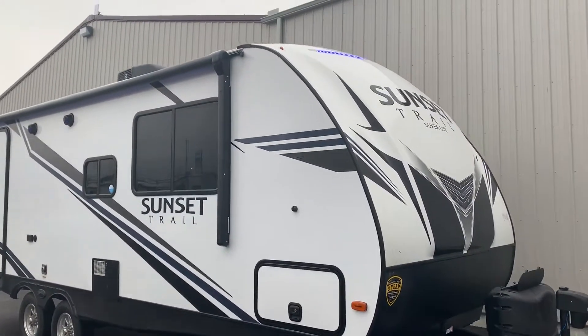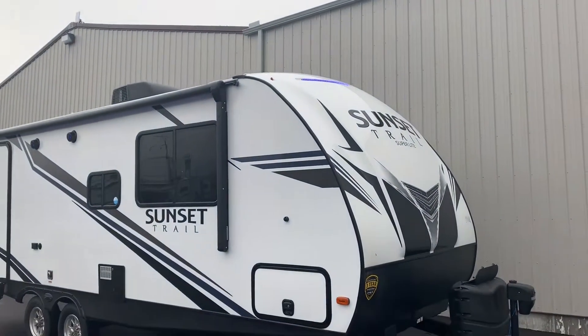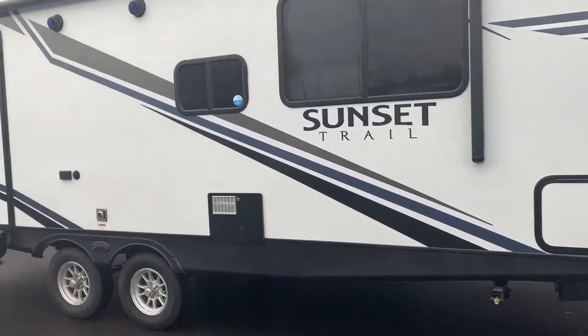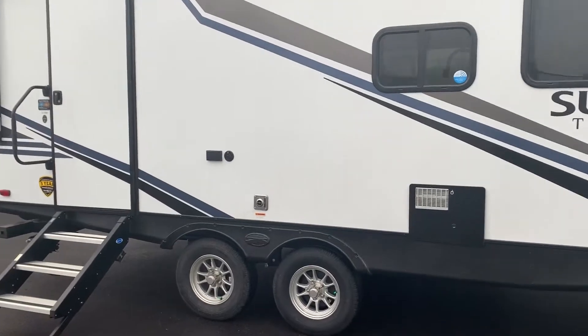This is Chris Keller at Tri-State RV in Anna. Just came in — we've got a Sunset Trail. This is a new floor plan, the 212RB.